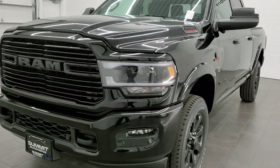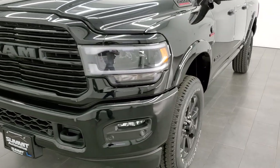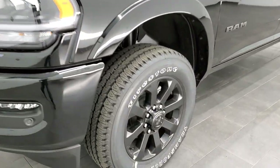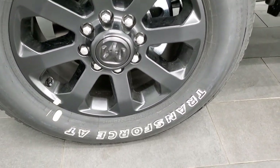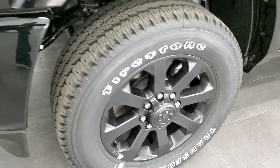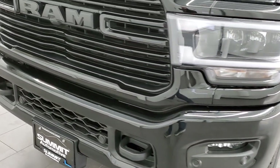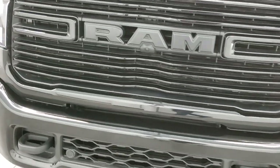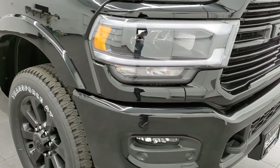We are going to get up close and personal to the truck and show you everything that the Night Edition has to offer. First, you get the 20-inch painted alloy rims with Firestone Transforce LT285/60R20 tires, the painted front bumpers, the gloss black grille, and the painted rear bumpers.